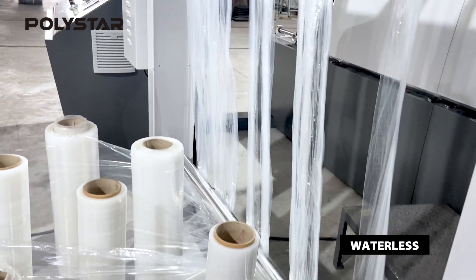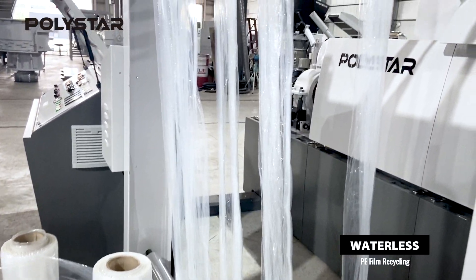ReproAir has been designed to solve the above issues by using an air palletizing technology for the entire process. This means completely water-free. The key benefits of ReproAir include reduced overall operational cost, thanks to zero water consumption during the whole process.